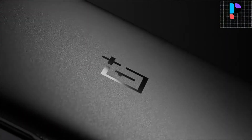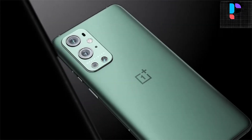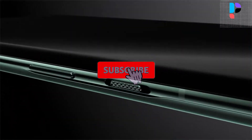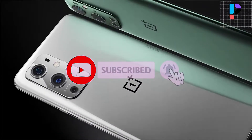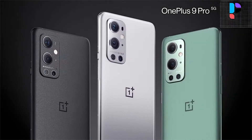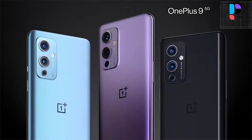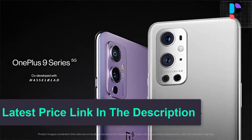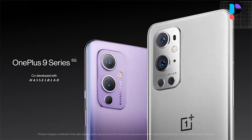The display is protected by Corning Gorilla Glass 5 and features an always-on display. The device is packed with 8GB or 12GB RAM, while the internal storage is 128GB or 256GB. The OnePlus 9 Pro is fueled by a non-removable 4500 mAh battery along with 65W fast charging.